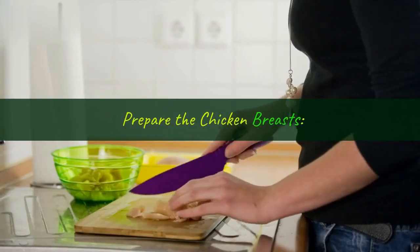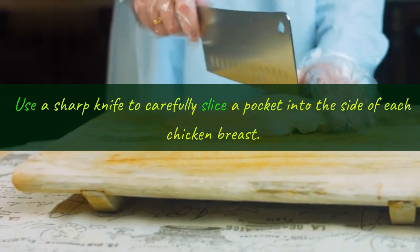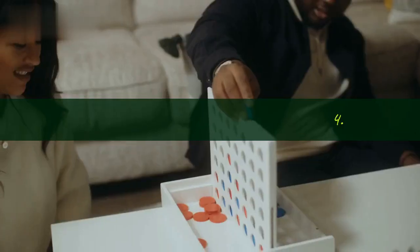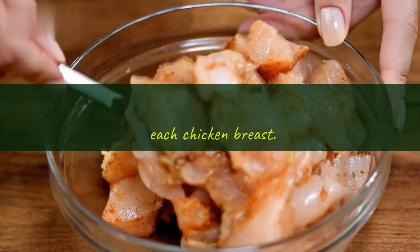Step 3, prepare the chicken breasts: lay out the chicken breasts on a clean surface. Use a sharp knife to carefully slice a pocket into the side of each chicken breast, being sure not to cut all the way through. Step 4, stuff the chicken breasts: divide the stuffing mixture evenly and stuff it into the pockets of each chicken breast.